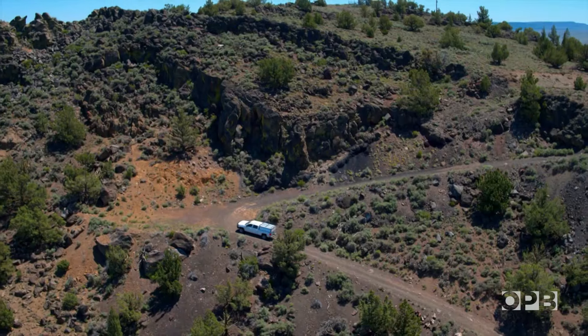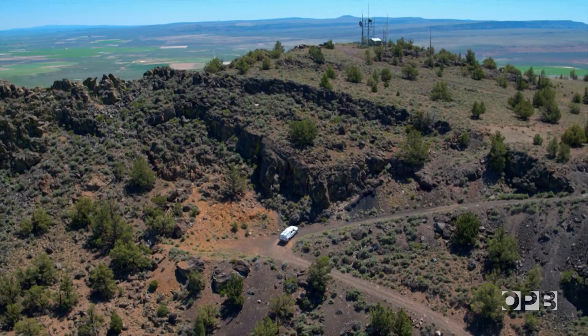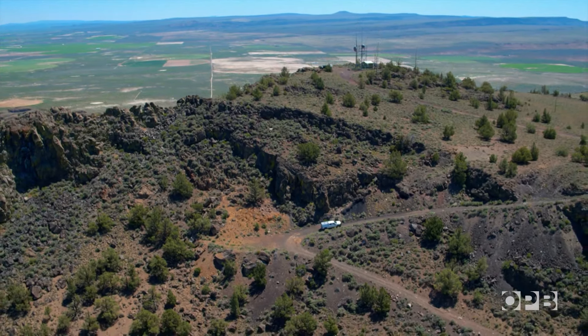Quite a bit of driving involved in this job. We might have to drive 100 miles — we might have to drive almost 200 miles — just to get to a site. Max Culbertson looks after the central region, which stretches from the Columbia River all the way to the California border.